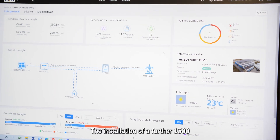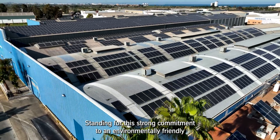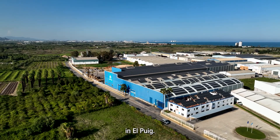The installation of a further 1,300 solar panels will be completed in 2023, standing for this strong commitment to an environmentally friendly future of ThyssenKrupp Materials Processing Europe in El Prat.